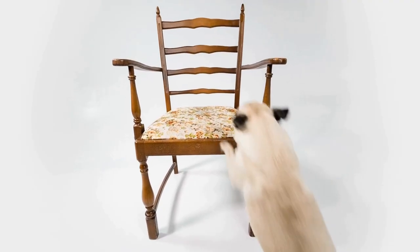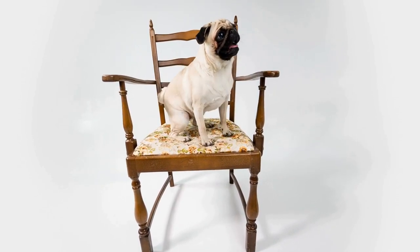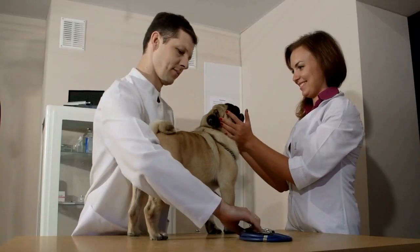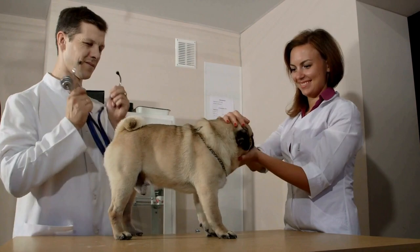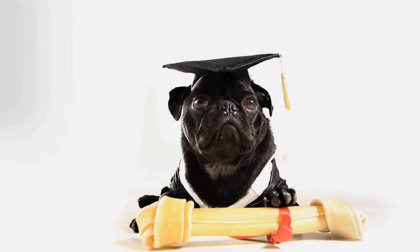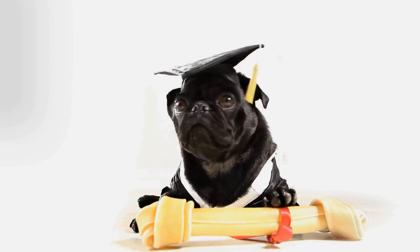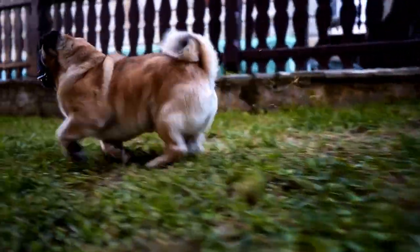In conclusion, being prepared and knowledgeable about how to deal with common emergencies that pugs may face is essential for every pug owner. Understanding how to perform basic first aid techniques can potentially save your pug's life in critical situations. Remember to stay calm, act quickly, and contact your vet for further assistance. Your pug's health and well-being should always be a top priority.